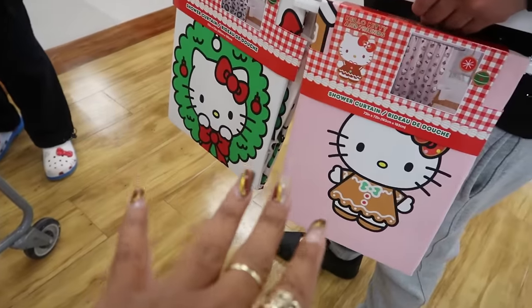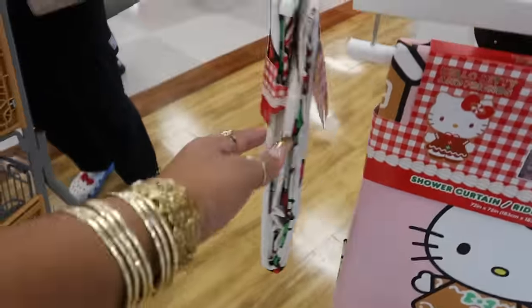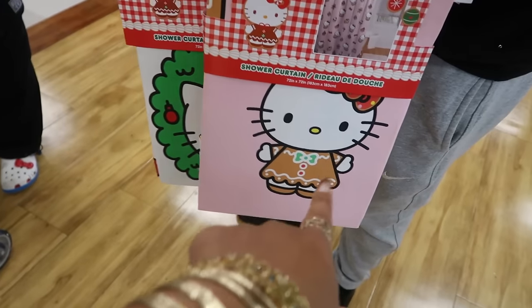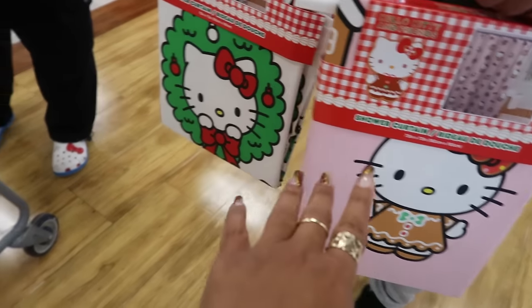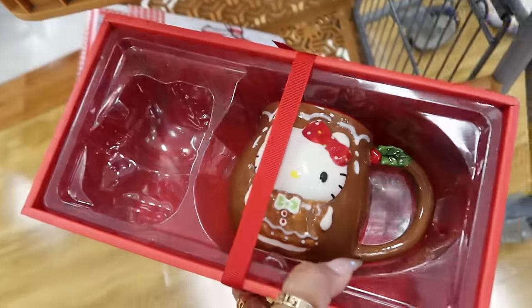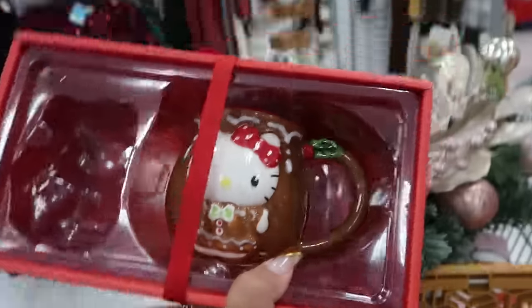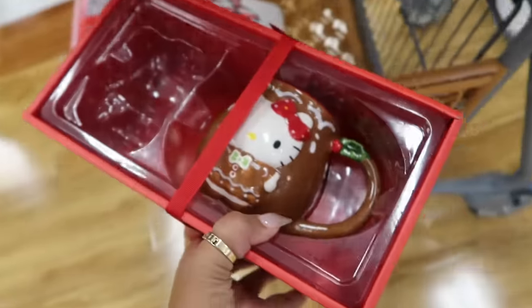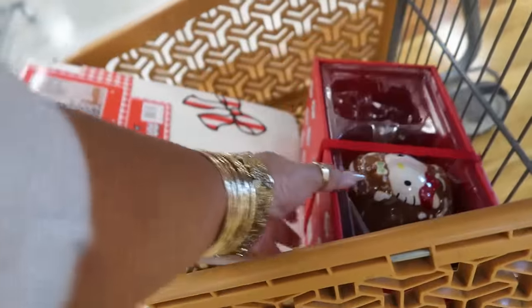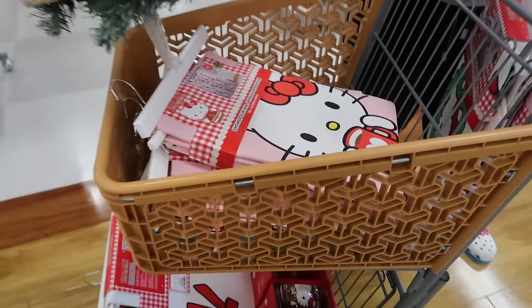These guys found some shower curtains — how much are they? $20. You guys know I like the gingerbread, but then my eyes went into her cart — look what she found! Oh, it's missing the little cup. How much? $20 — she'll probably get it for a little cheaper since it's missing something, but that's cute. Then she found another shower curtain too. And Cupcakes and Cashmere little wreath — oh, you got all the goodies!